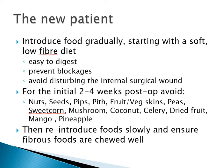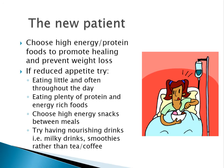After that initial two to four week period, reintroduce foods slowly and ensure that fibrous foods are chewed very well, because that helps the breakdown process.